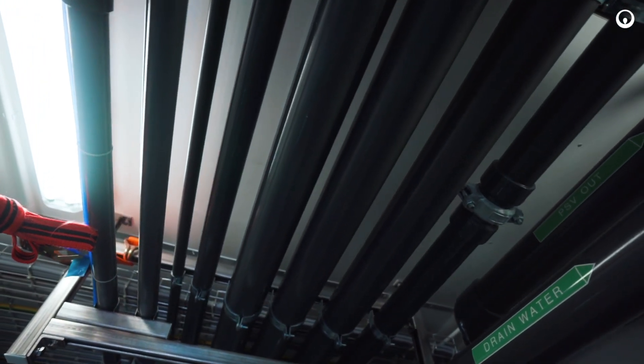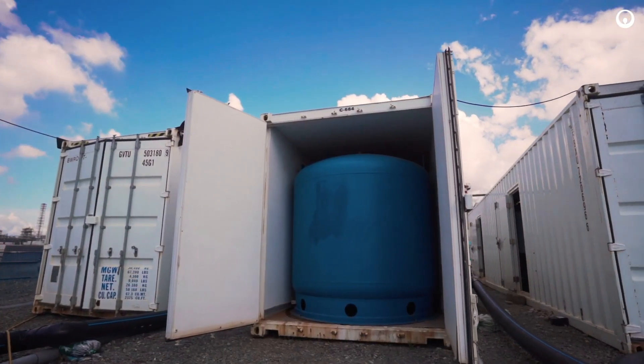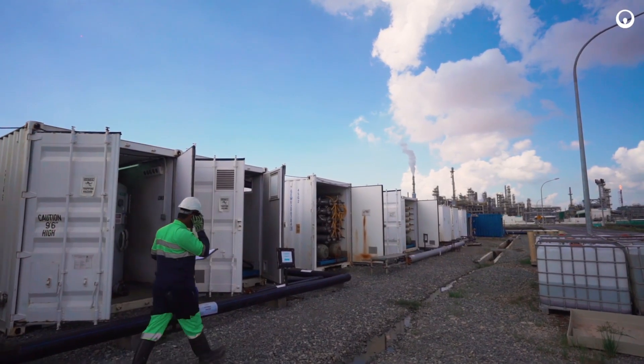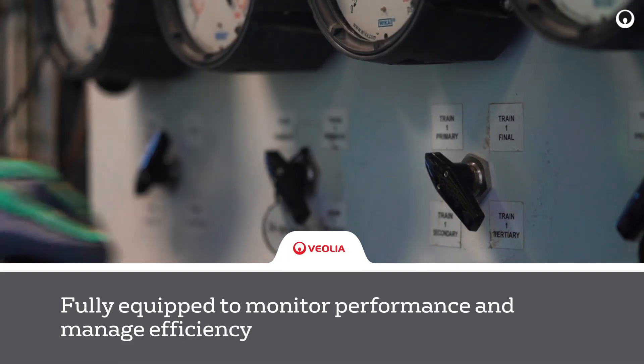The highly adaptable reverse osmosis unit is flexible and capable to operate in single and double pass modes. The membrane EDI system in each unit is also equipped with a full programmable logic controller or PLC system to monitor the efficiency of each component.